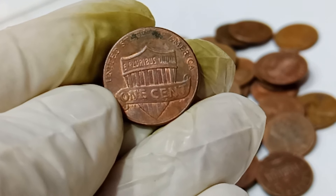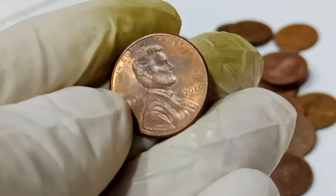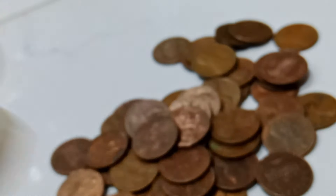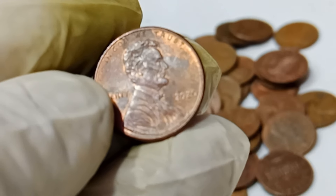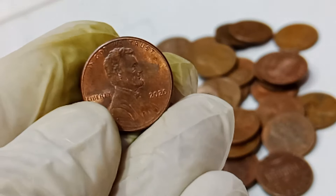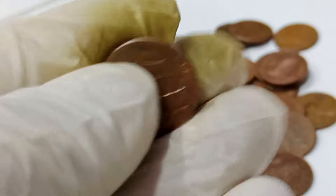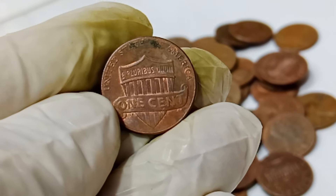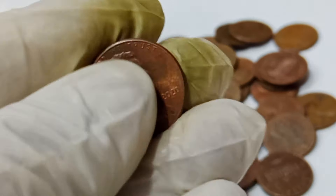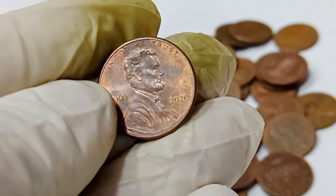The specific 2020 penny that sold for $1.1 million was in immaculate condition, possibly one of the best-preserved pennies from that year. Grading played a significant role in its value. Coins are graded on a scale from 1 to 70, with 70 being a flawless coin — the higher the grade, the more valuable the coin. Our million-dollar penny was graded at an astonishingly high level, meaning it's virtually perfect. Combined with a potential error or unique feature, you've got a coin worth over a million dollars.